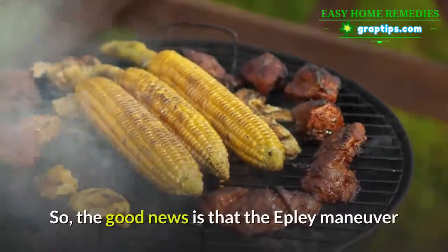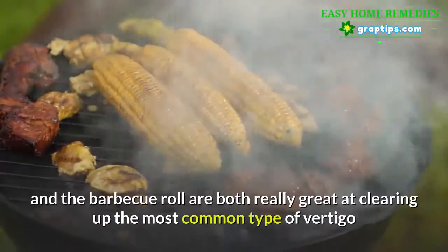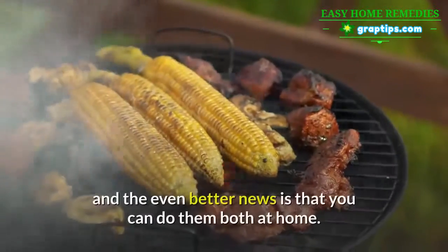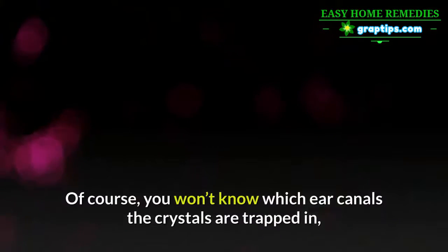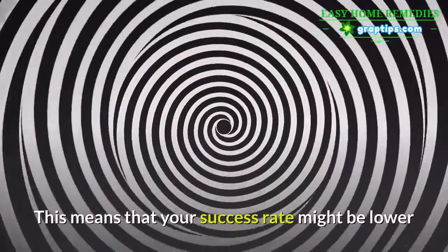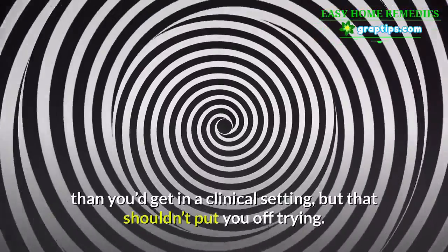The good news is that the Epley Maneuver and the barbecue roll are both really great at clearing up the most common type of vertigo, and the even better news is that you can do them both at home. Of course, you won't know which ear canals the crystals are trapped in, so you can't know which movements will work for you. This means your success rate might be lower than in a clinical setting, but that shouldn't put you off trying.